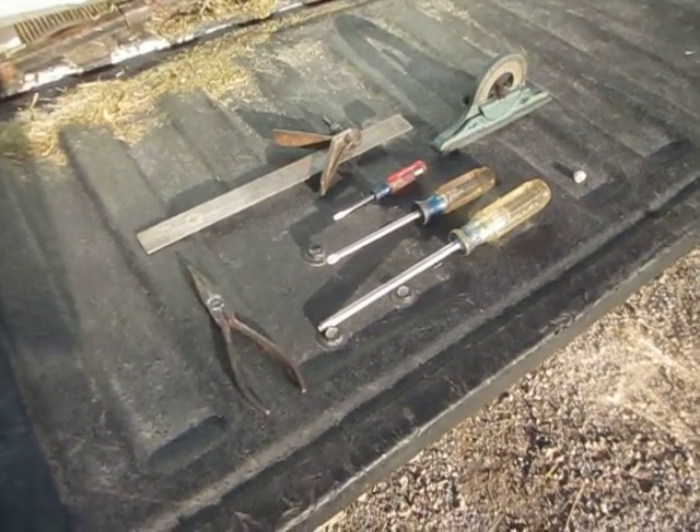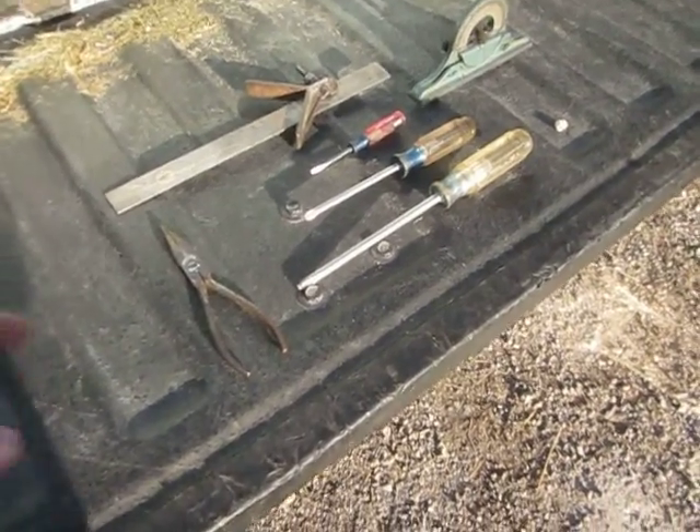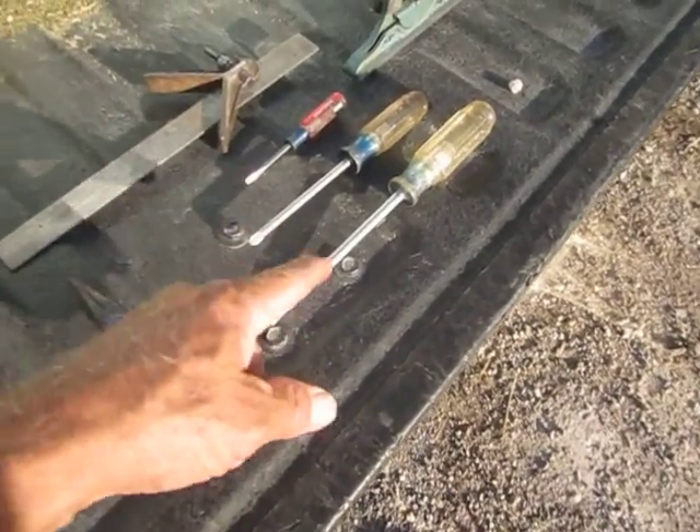This is another tool haul. This happened today — I got these at a yard sale. I paid a dollar for each of these screwdrivers, so that was three dollars.